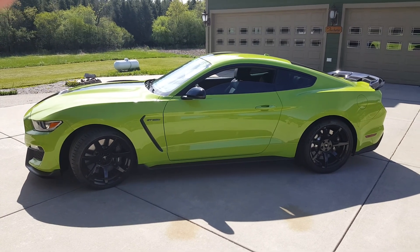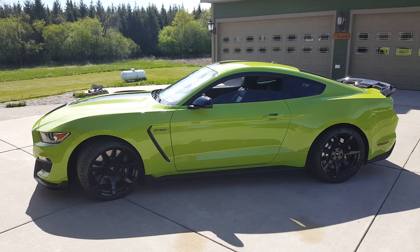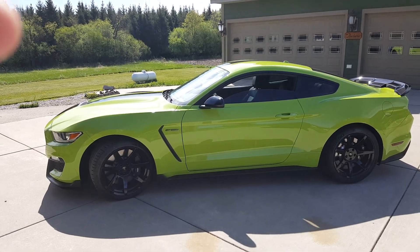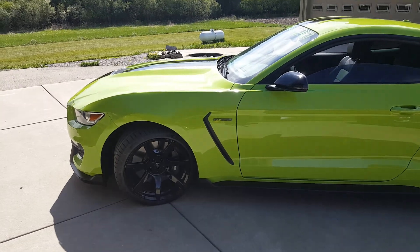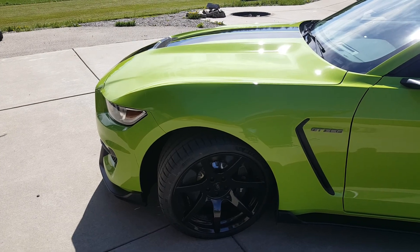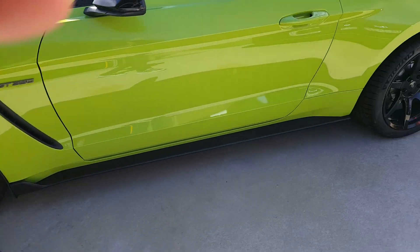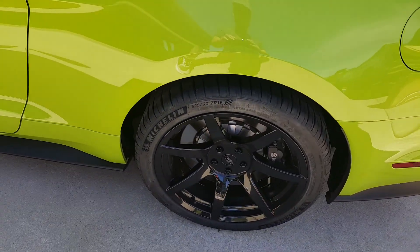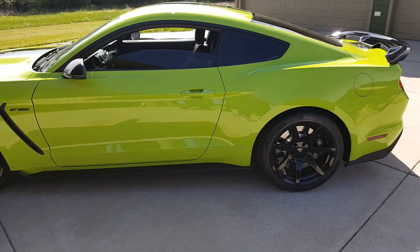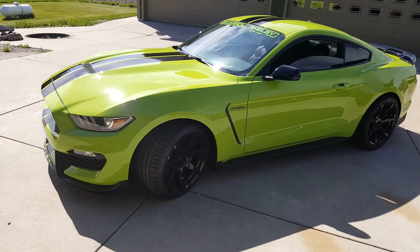Welcome back to the 800 Horse Garage. It's been a while since I uploaded a video. Here's my newer 2020 GT350 — I just put the Project 6GR wheels on it. Took about six weeks to get them, but they look awesome. They've got the Pilot Sport 4S tires with 305s in the front and 325s in the back. Great stance — I'm very happy with them, a lot better than the stock ones. I really hated the stock wheels on this car.